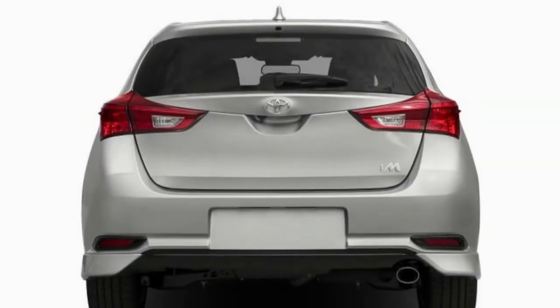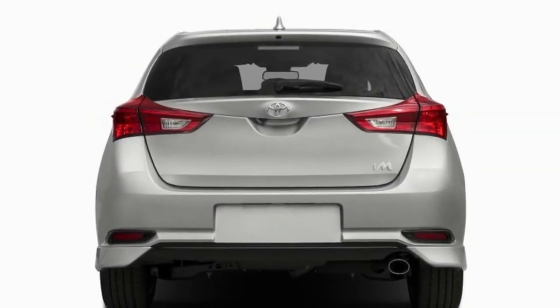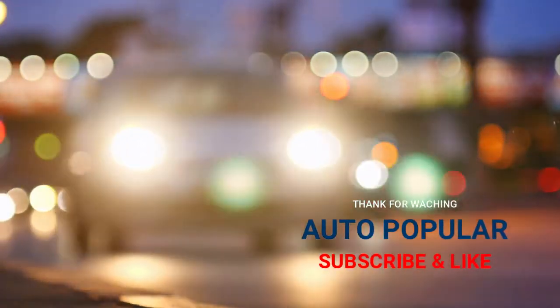We reached out to Toyota to see if the Corolla M has a future in America, and the automaker had no comment on the car.